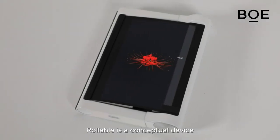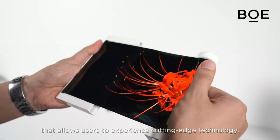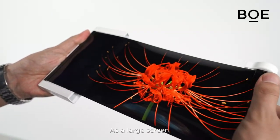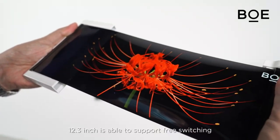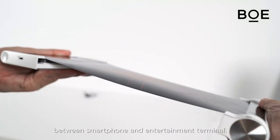Rollable is a conceptual device that allows users to experience cutting-edge technology. As a large screen, the 12.3-inch display is able to support free switching between smartphone and entertainment terminal.